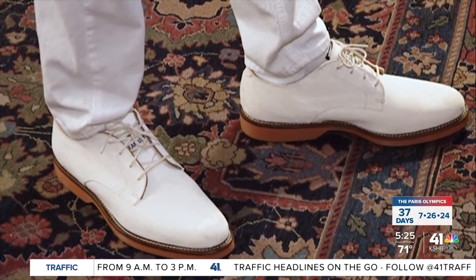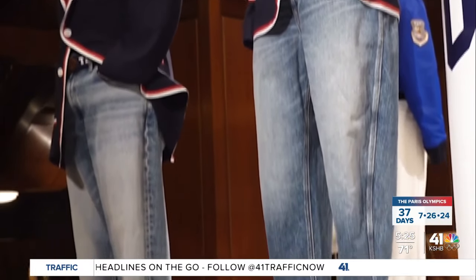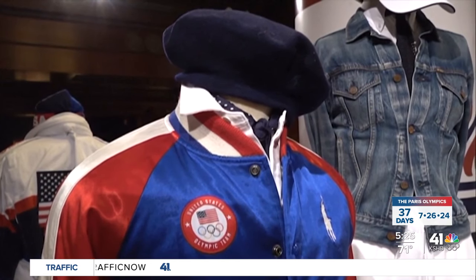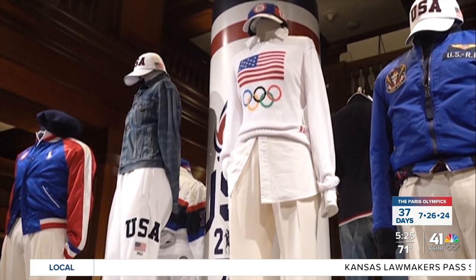Patriotic spirit, a lot of red, white, and blue, obviously. For the opening ceremony, Team USA will wear a classic navy blazer with red and white detailing, paired with a striped Oxford shirt, navy knit tie, and tapered white denim jeans. They look like Ralph Lauren — they look like Ralph himself.